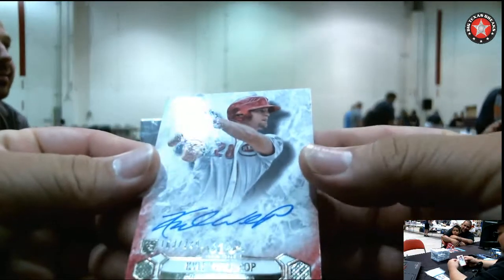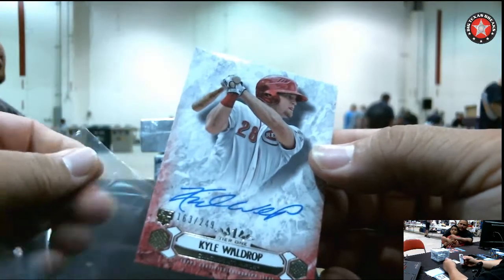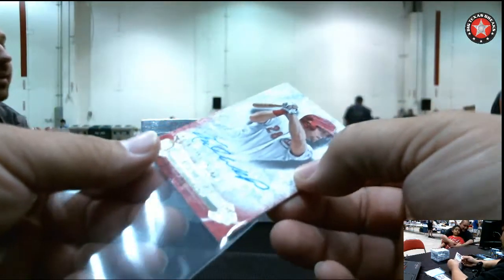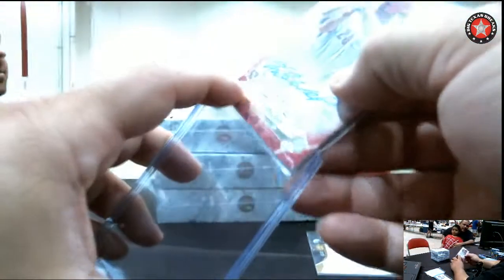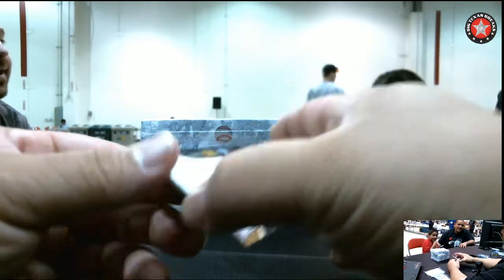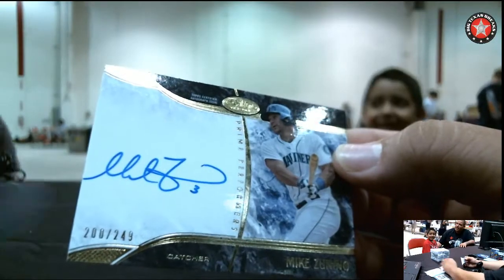Kyle W number 249, Cincinnati. First 2-1 for CB. What you got here? Cincinnati — this is for B. Kyle Walker. Mike Zunino for the Mariners, Seattle going out to Matt G.